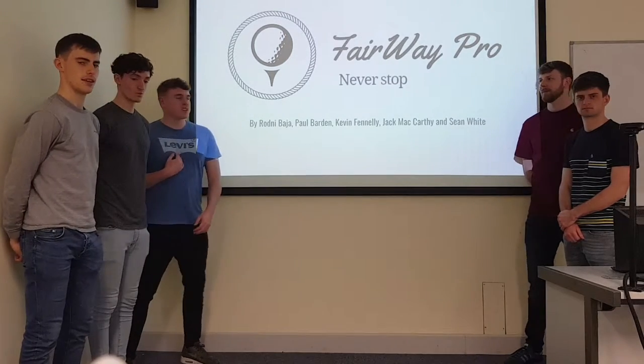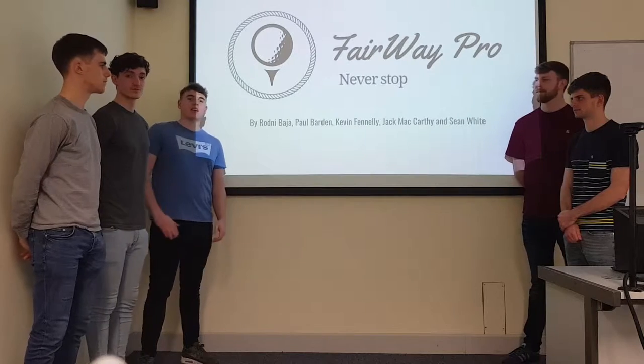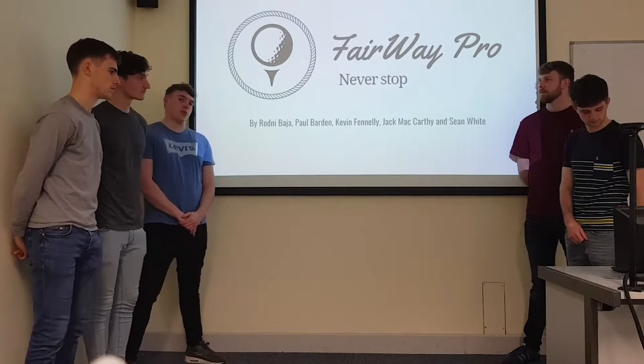Hello, my name is Sean White. I'm here today with my group Jack McCarty, Paul Bard, Kevin Clemody and Rodney Badgett, and today we are going to go through our new product, the Fairway Pro.